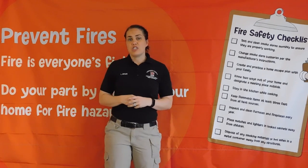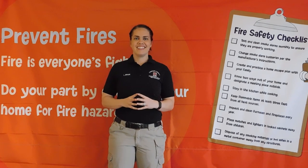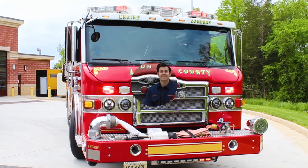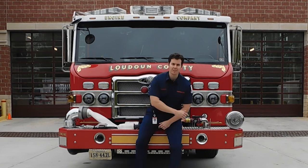Let's go visit the fire station with Firefighter Nick and learn a little bit more about his fire engine. Hi, I'm Firefighter Nick DeVito with Loudoun County Fire and Rescue. We're sitting outside Fire Station 9 right now and we're about to take a look at the fire engine. Come on, let's go take a look.